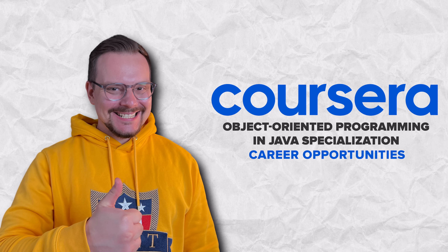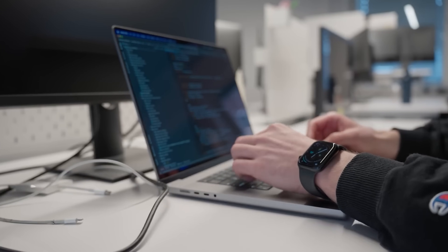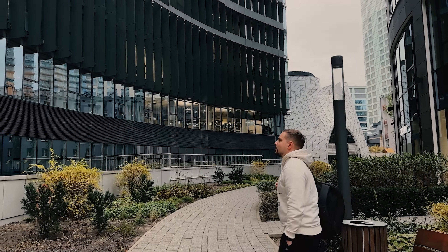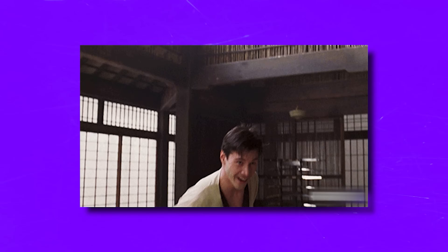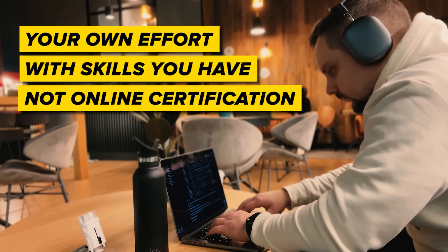A common question is: will this course help you land a job? The short answer is yes, it can, because this learning program is crafted to arm you with all the skills needed for an entry-level job, with hands-on projects involving real-world tasks. However, it's not a golden ticket to a guaranteed career. You may need to keep improving your skills and actively preparing for interviews. Your success in job hunting is mostly about your own effort and skills, not just online certification.